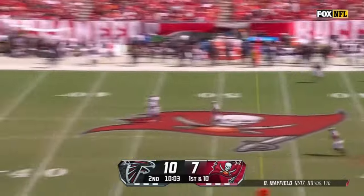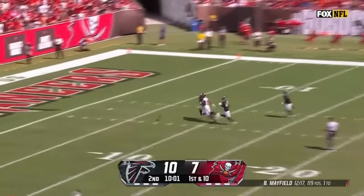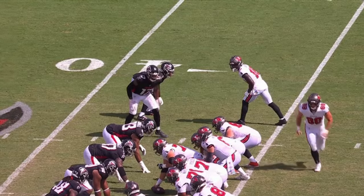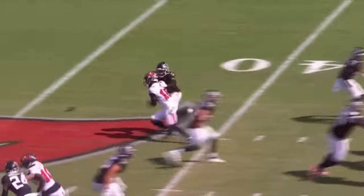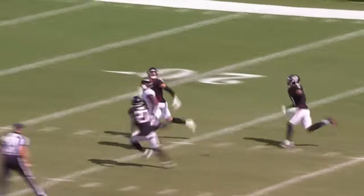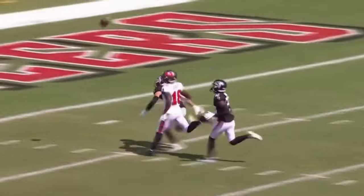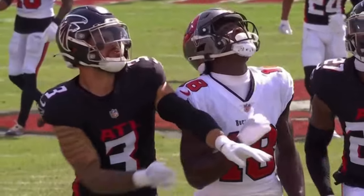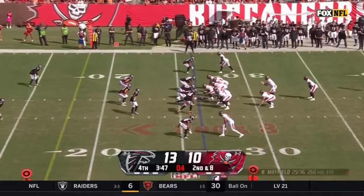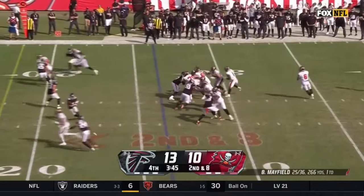Baker has time, throwing it deep down the middle. Incomplete. It's Baker Mayfield — he's just going to come off of here. And everybody just drops coverage. You see that? Terrell one-on-one underneath, with three guys down there deep covering. 14 catches last two games coming in.